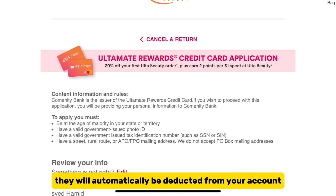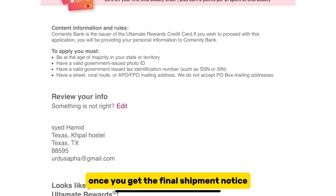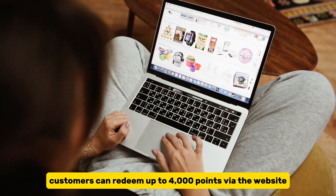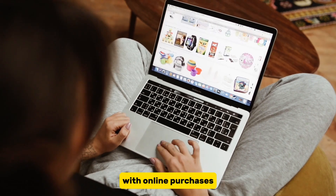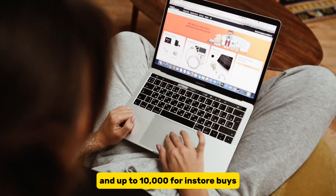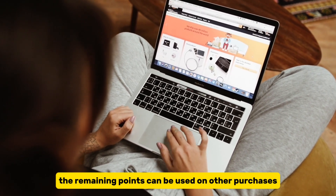They will automatically be deducted from your account once you get the final shipment notice and successfully receive the order. For one order, customers can redeem up to 4,000 points via the website with online purchases, and up to 10,000 for in-store buys. The remaining points can be used on other purchases.